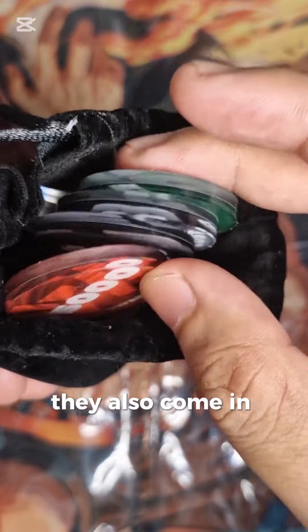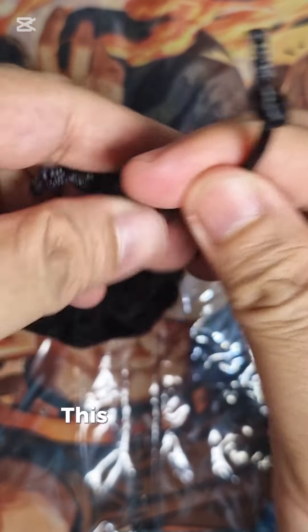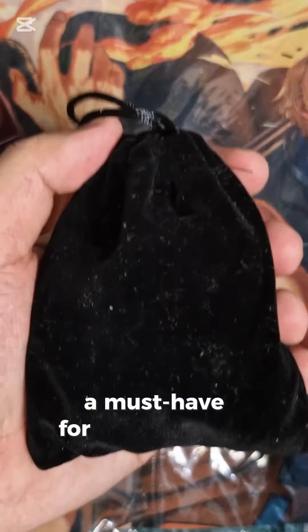They also come in this very handy premium filling pouch so you can easily bring them everywhere. This is definitely a must-have for OPCG players.